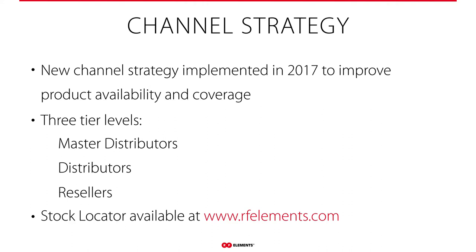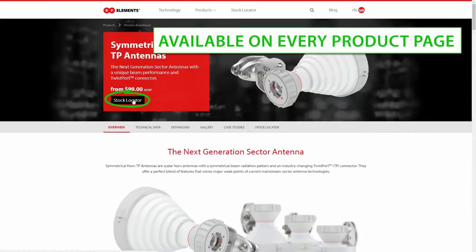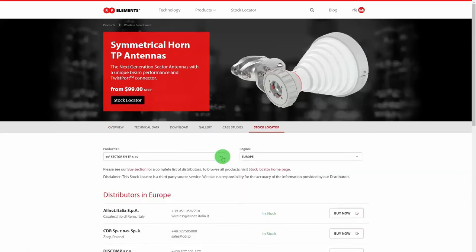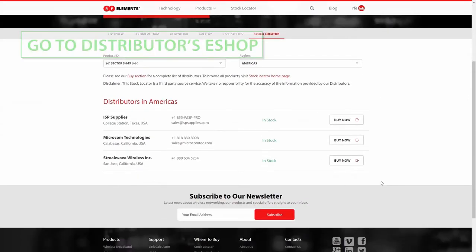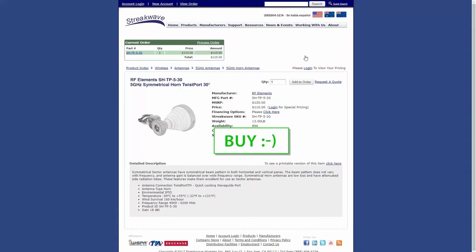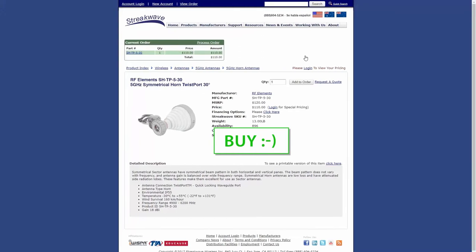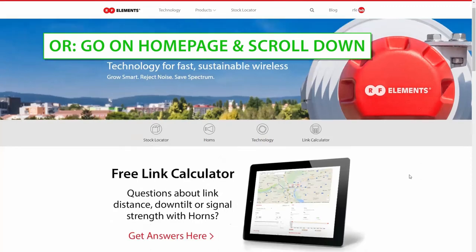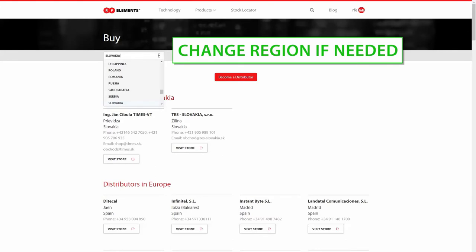We've created some tools to help you, one of which is our stock locator on our website. It automatically defaults to your region, but you can also pick other regions. You pick the product type, pick the region, and it shows you in real time what distributors have it, with a link to their website so you can see inventory and pricing. We also have a distributor search so you can see all distributors worldwide for our products.